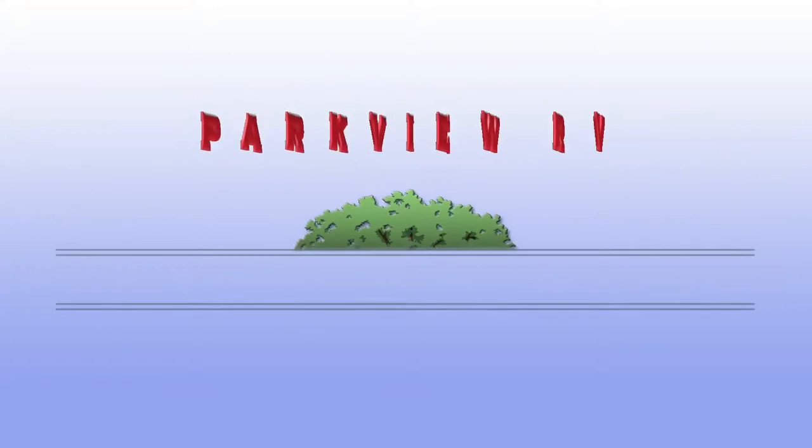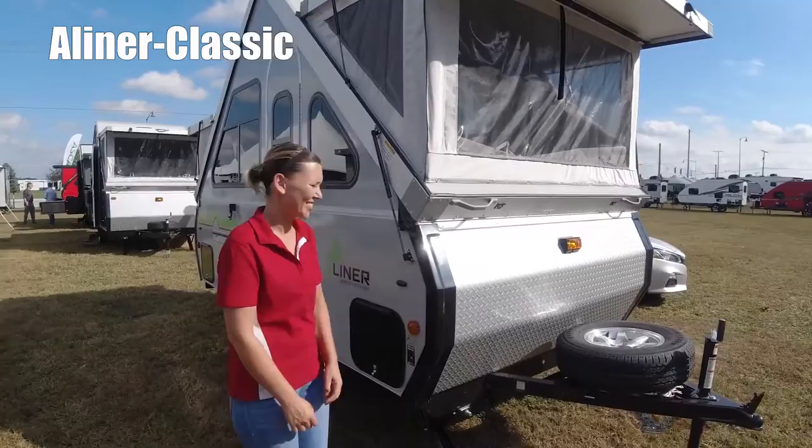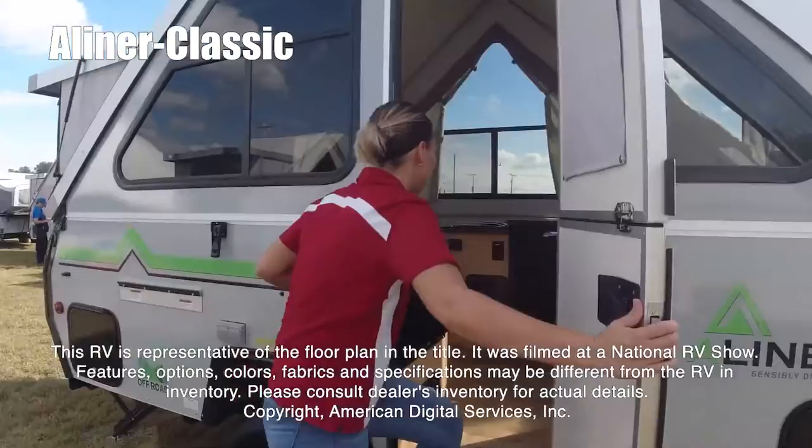Here's another great RV from Parkview RV Center, where roughing it is not an option. Hi, today I'm going to show you the Classic by A-Liner. This RV is representative of the floor plan made by this manufacturer. It was shot at a national RV show.